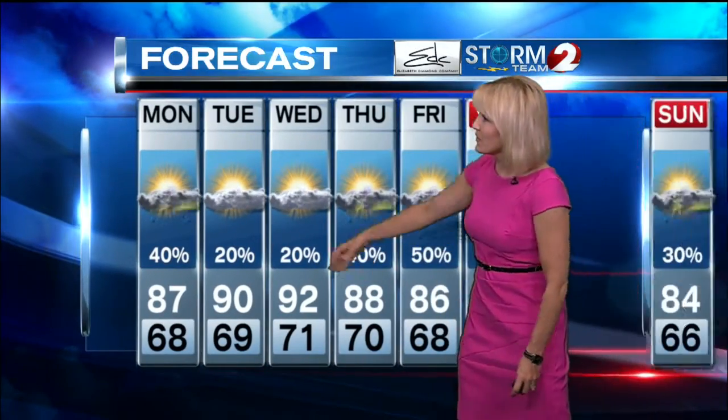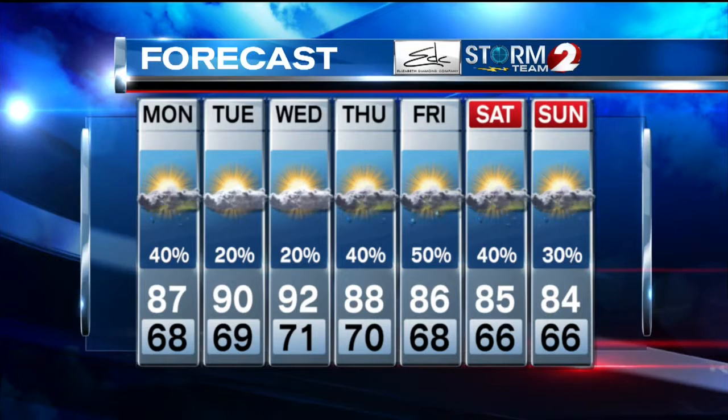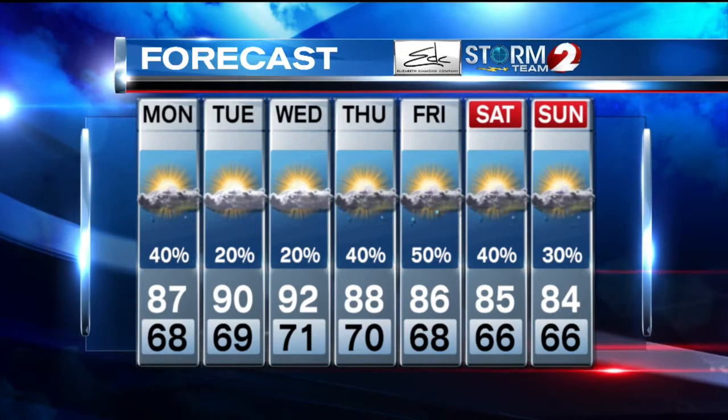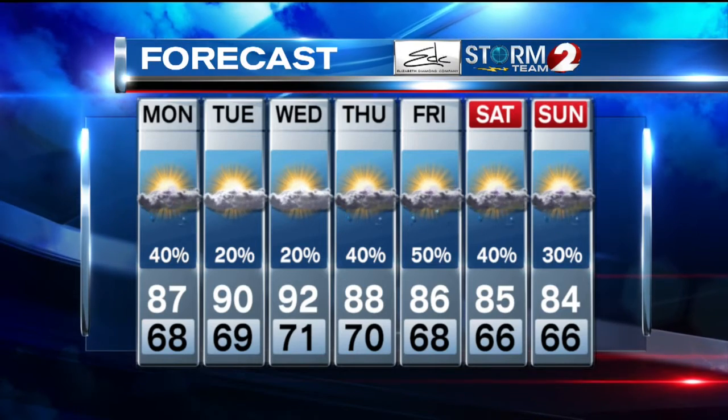Your Storm Team 2 seven-day forecast: very low rain chances, something isolated possible each of those days. And then the rain chances go up again for the end of the week. Even heading into the weekend, some scattered showers and thunderstorms will be possible as temperatures come back down into the mid-eighties.